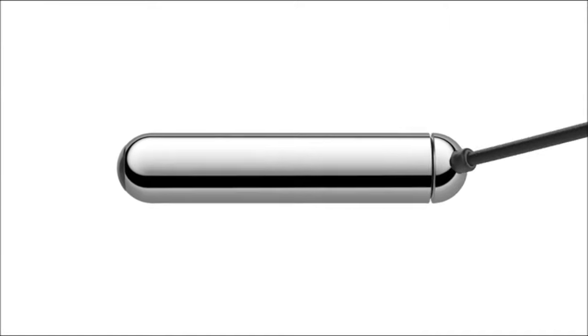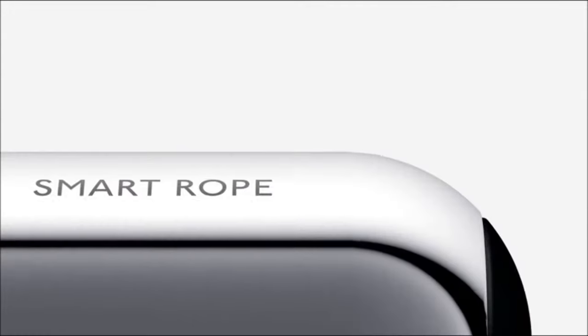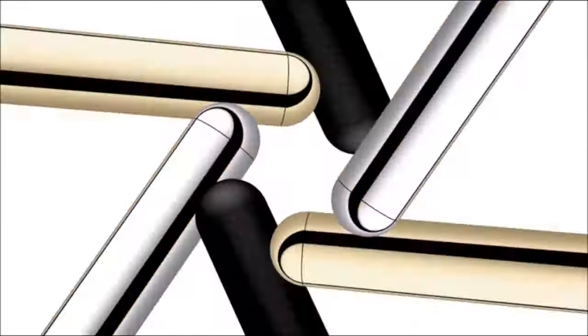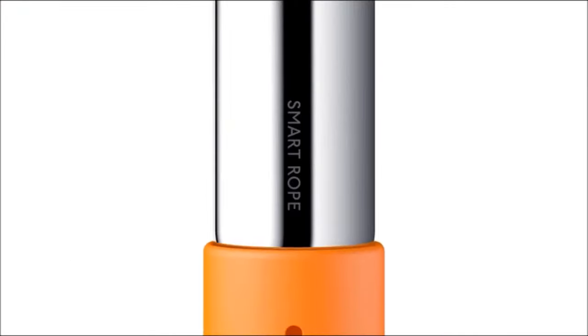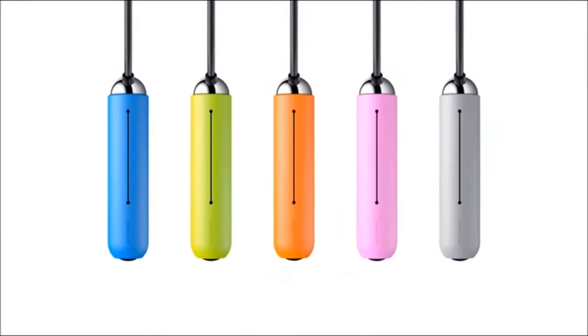A true expression of function and form. Both familiar and new. Smart Rope is available in chrome, gold, and black. And our available soft grip comes in five bold colors to complement your style.